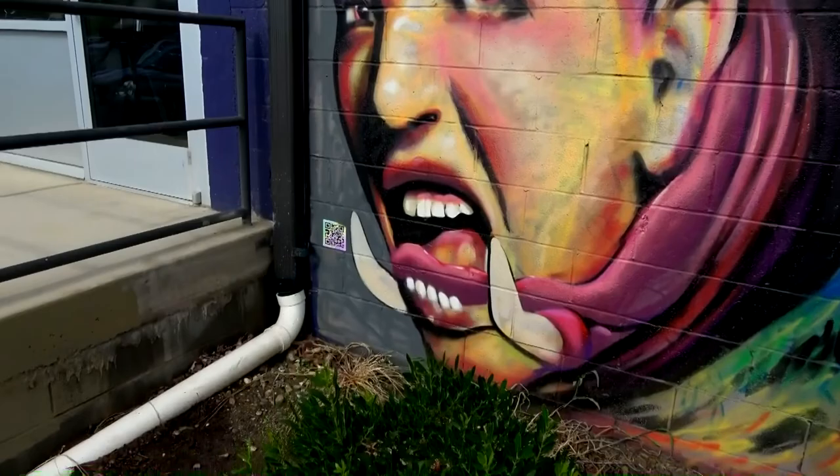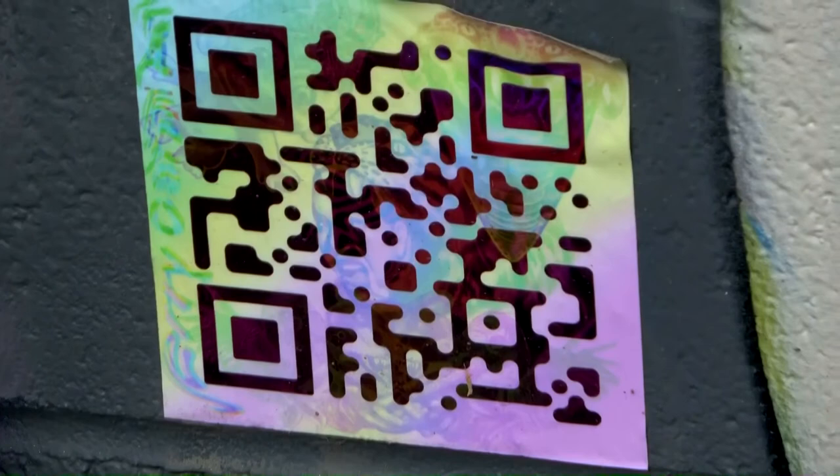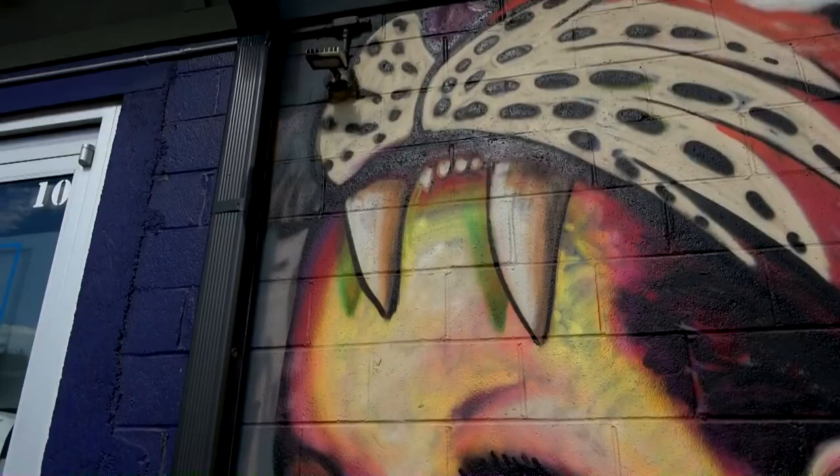You got the little scan thing right there. Let's check — this one's new.